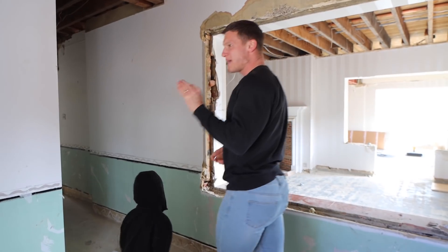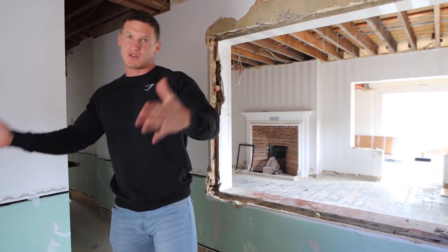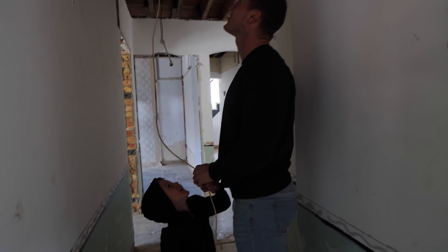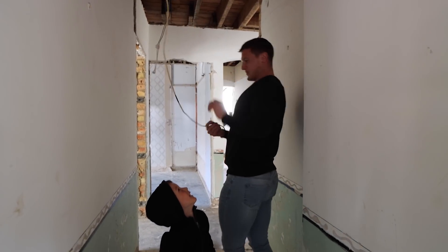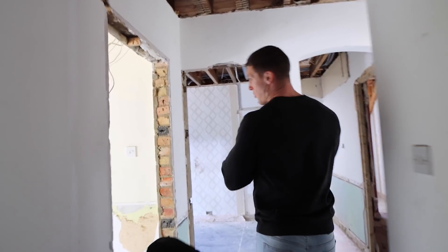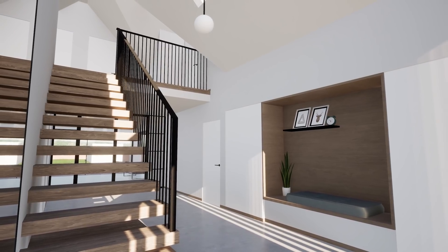On with the house — key bit of information: the door is going to move. It's currently weirdly positioned over to the right, we're going to centralise it. You'll come in through the front door and it's going to be a massive full-height thing, it's going to look sick with the cool little seating bit.